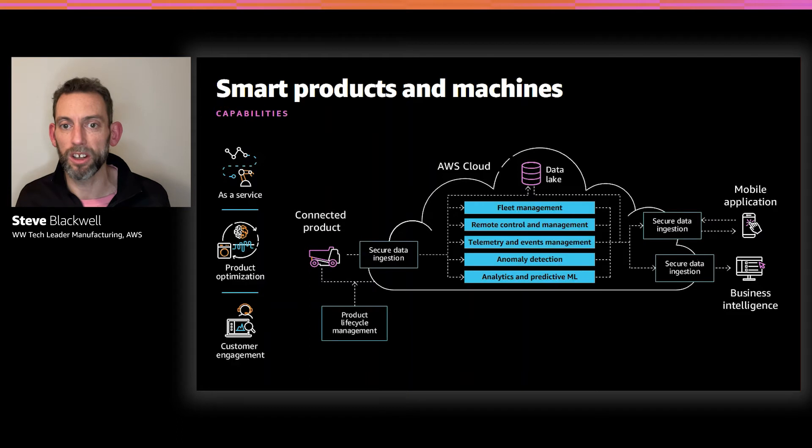Now I want to talk about the actual capabilities we're going to build in your smart connected product on a cloud platform. We're looking at five main parts. Within our cloud, we're obviously going to have our data lake, which provides the central logical repository where we store data from our connected products, as well as our interactions with customers and internal departments. Around that we'll have our fleet management capabilities — being able to manage all our products out there.